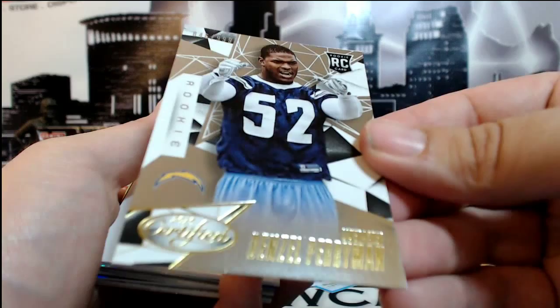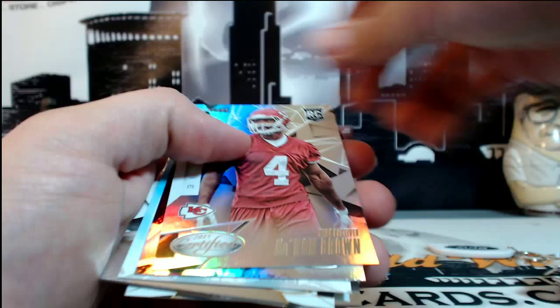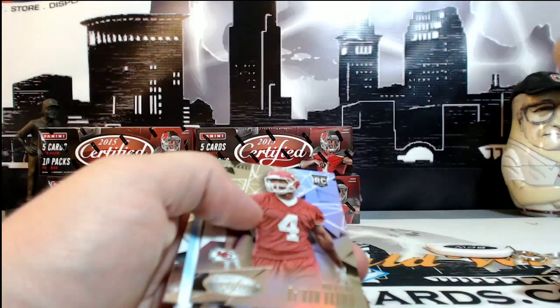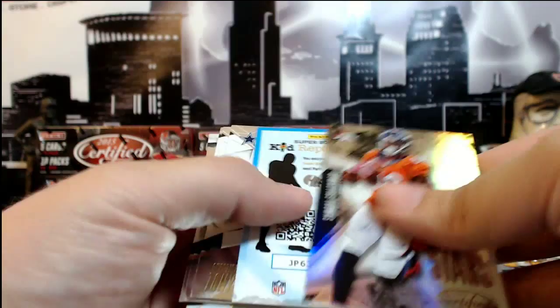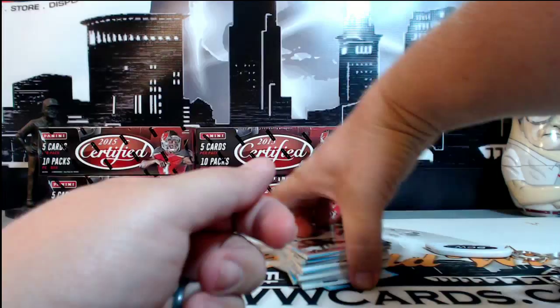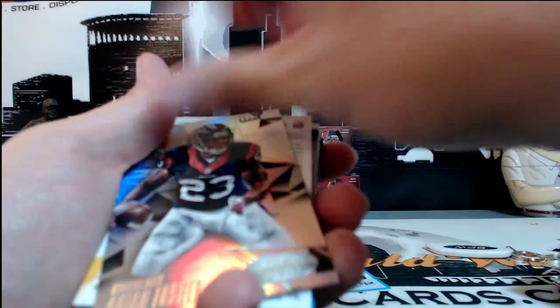Denzel Perriman for the Chargers, numbered 646 of 999. Colin Kaepernick. Then we got a Deron Brown for the Chiefs, 394 of 499. The Johnson was numbered 38 of 150. And then a Paul Dawson for the Bengals, 371 of 999. Tom Brady. Then we have an Arian Foster, 50 out of 499 for the Houston Texans.